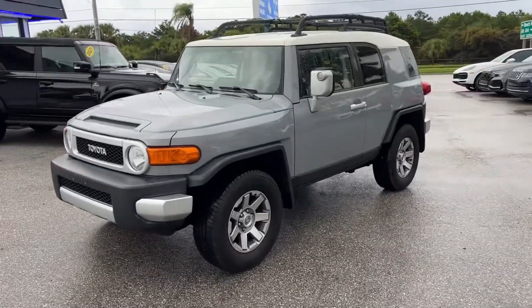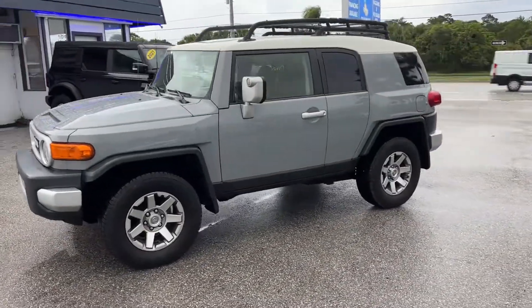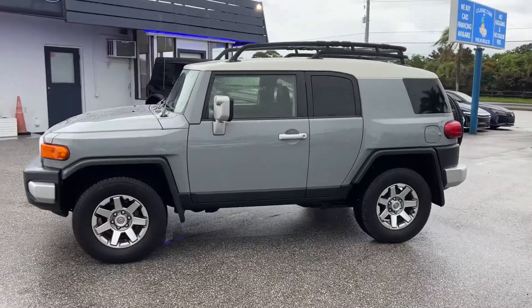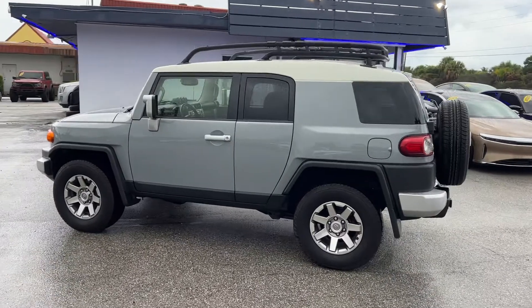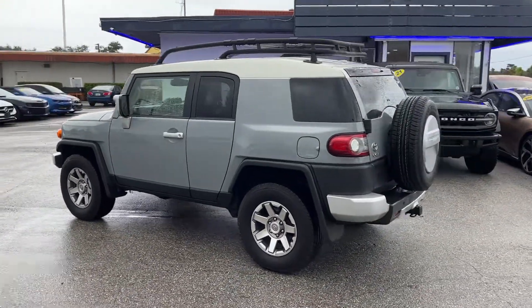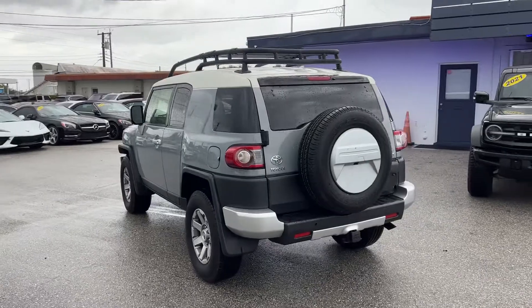Good morning, we're here at Classic Cars of Palm Beach, Jupiter, Florida. Just got in this 2014 FJ Cruiser with 80,000 miles on it in cement gray, automatic 4x4.